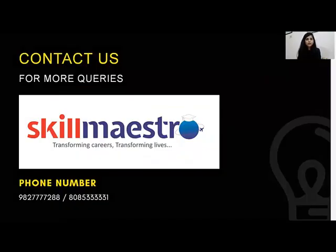So that's it for the basics. If you have any more queries, you can contact us on the given phone numbers or drop us a message on WhatsApp. Thank you so much.